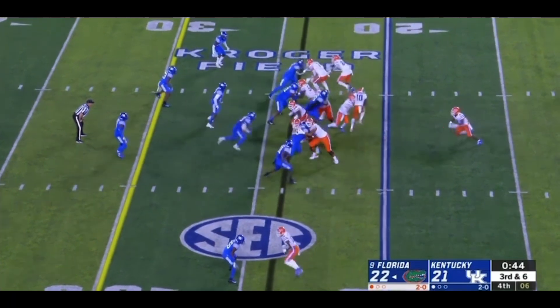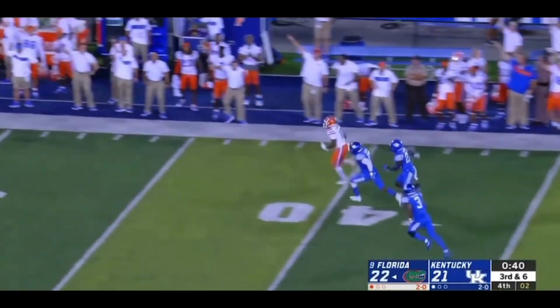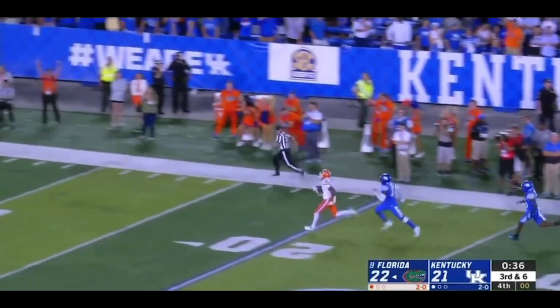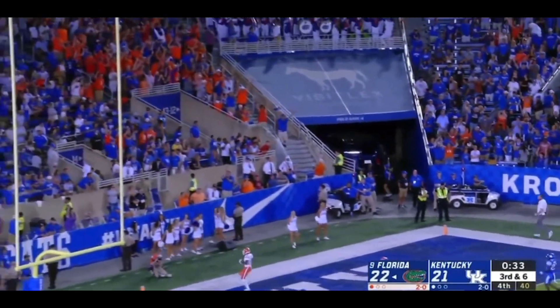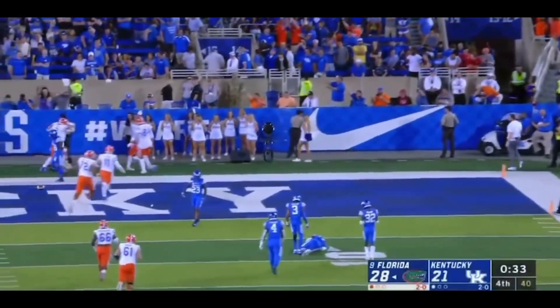Kentucky just trying to get the football back. Give it to the first man through. Josh Hammond. Sideline. And running away from people. Josh Hammond will not be denied. 76 yards for the touchdown. There are no flags.